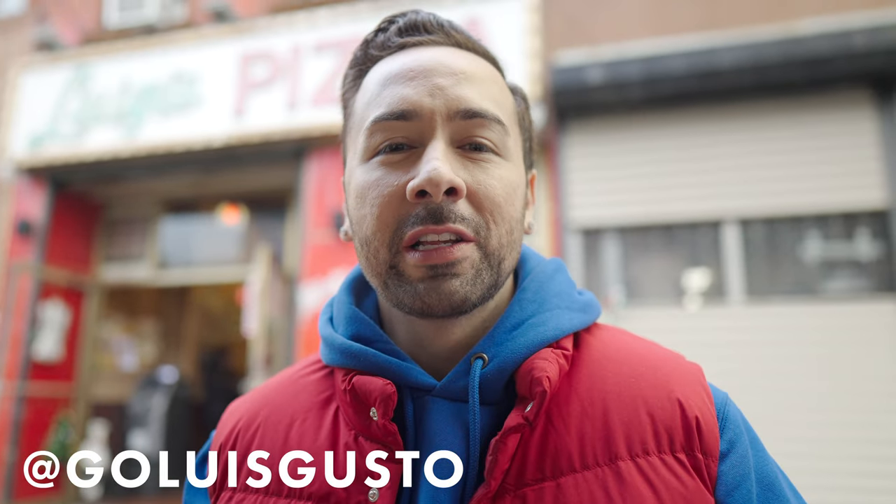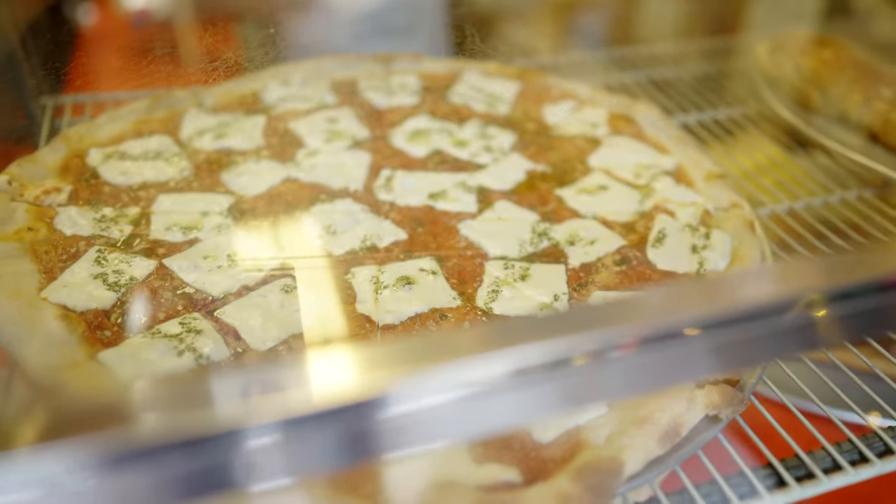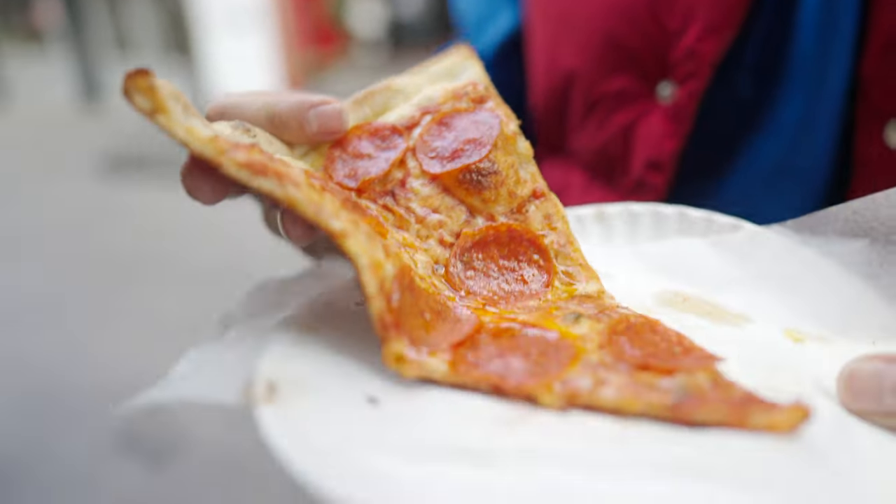We had to start off this Brooklyn pizza tour at Luigi's. This is a classic institution, everything you want from a neighborhood pizza joint. They are in there constantly tossing dough, making pizzas, super busy, even on a misty day like today. We're going to start off with the classic pepperoni, but don't worry, we'll be getting more slices. Look at that — that's beautiful. This is a very storied pizza place, so I'm just so hyped to try this slice of pepperoni.